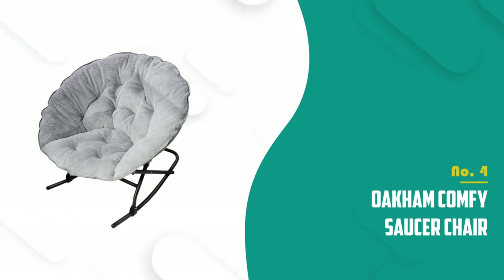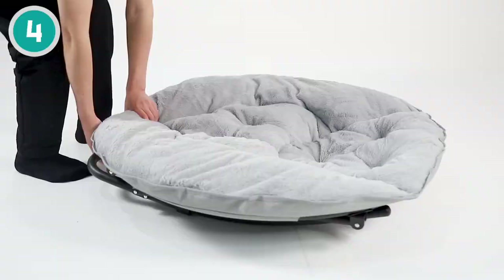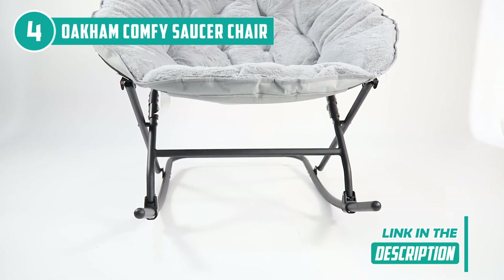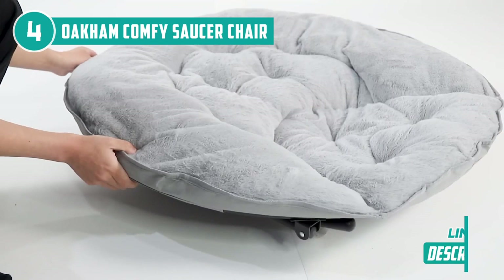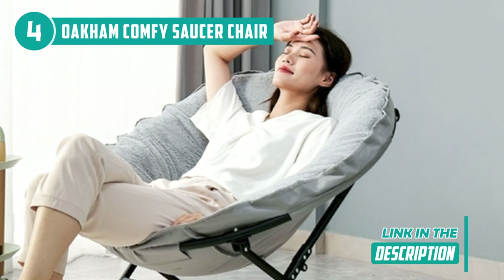The fourth saucer chair on our list is the OCam Comfy Saucer Chair, which TrustedShoppyGuy.com has awarded a 4-star rating. Looking for a comfortable and stylish saucer chair that can fit seamlessly into any room decor? Look no further than this great rocking saucer chair. Designed to provide both mobility and coziness, it's the perfect seating choice for friends and family. The fake fur cover enhances its touch and comfort, creating an ideal spot to sit back and relax. The chair's rocking mechanism provides additional comfort, while its sturdy black metal frame enhances its aesthetic appeal.